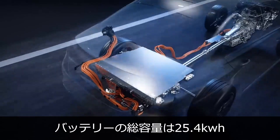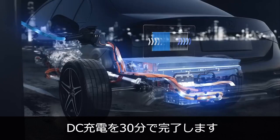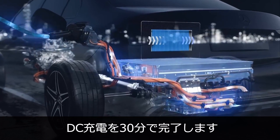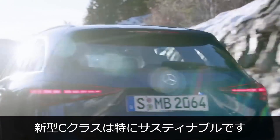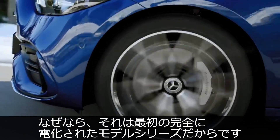Third, the battery has a gross capacity of 25.4 kilowatt hours and can be fully charged by DC in 30 minutes. The new C-Class is particularly sustainable because it's the first completely electrified model series from Mercedes-Benz.